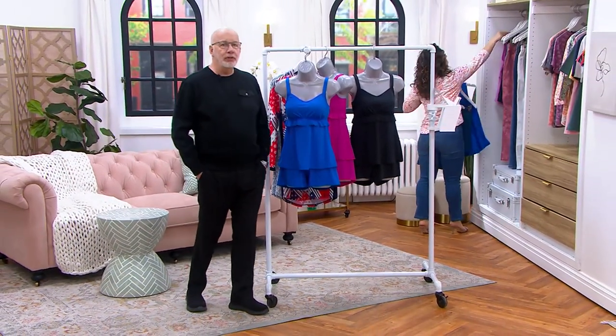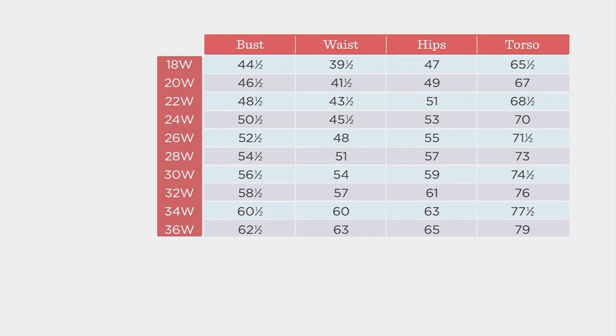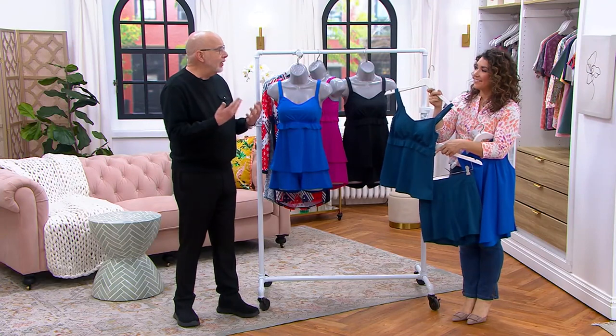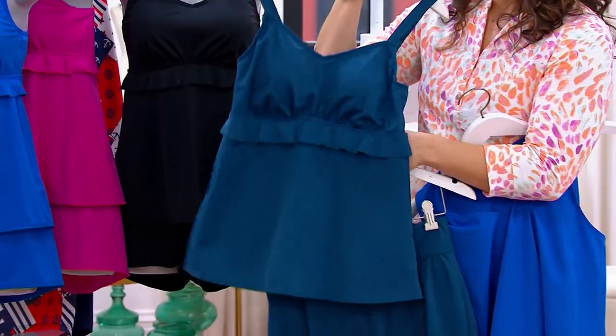There's a size chart on QVC.com with every style. My suggestion: plug your numbers into the chart and make sure they work for you. My recommendation is to buy your true Denim & Company size because we have generous sizing, but if your numbers don't work with those sizes, please buy the appropriate combination. Some people have told me they like to size up because they prefer a swimsuit that's a little bit looser — it's certainly up to your preference.